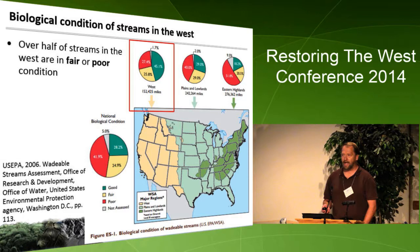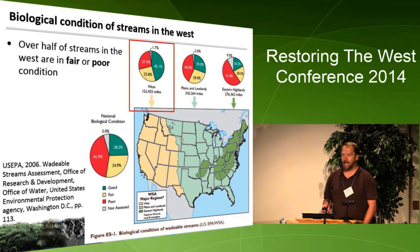I'd like to set the stage by addressing the need. This is a report from the EPA in 2006 on wadeable streams. The report indicates that over half are in fair to poor condition based on in-stream characteristics — large woody debris, bank angle, and complexity. I would say the riparian zones are probably in a similar state.